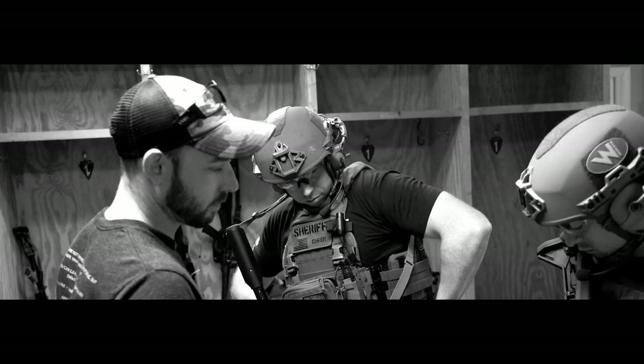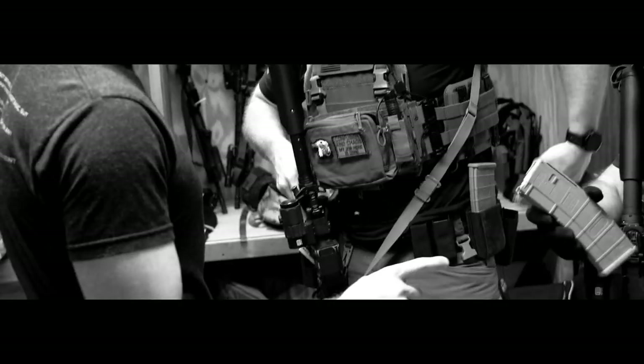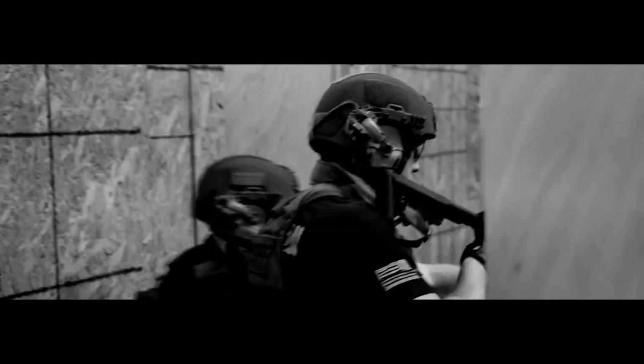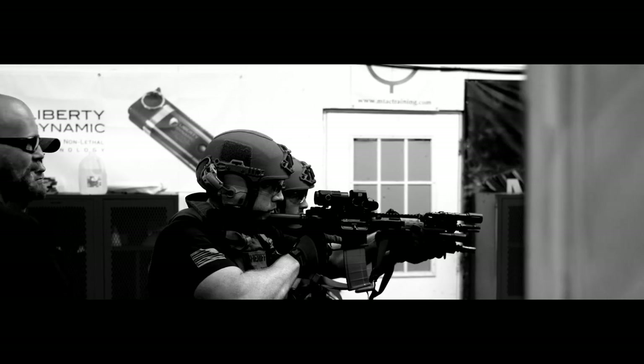My name's Eric. I'm a deputy with the local sheriff's office here in Indiana. I've taken the CQB class with Defensive Elements, and it's fantastic — a complete departure from anything I've ever done in law enforcement in the last 11 years, and it's far safer than anything I've done. The instructors here are awesome. It's also a departure from the law enforcement type-A personality where you can't ask them anything or tell them anything. They're quite receptive to feedback, and they have helped me tremendously, and it's going to help save officers' lives.